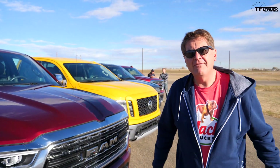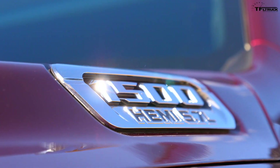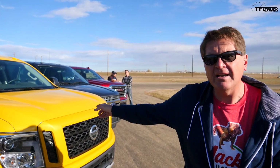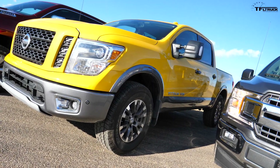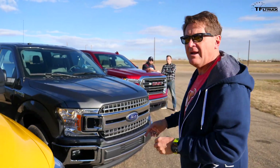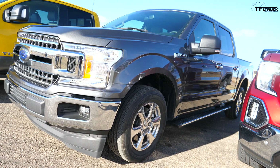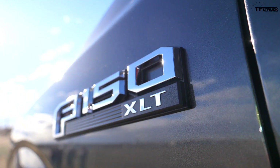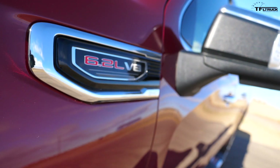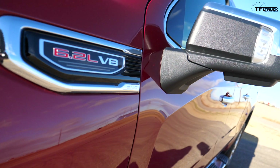Right here we have the brand new Ram 1500 Hemi with e-torque — a little bit of a possible advantage. Next to it is the Nissan Titan, which I think is one of the best sounding trucks in the land. We also have the Ford F-150, but under the hood zero turbos — all Coyote. And last but not least, we have the most powerful truck you can buy: the GMC 1500 with the 6.2-liter. And here we have the two guys who are going to find out the answer.